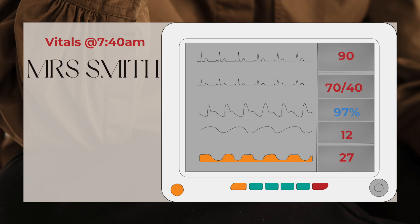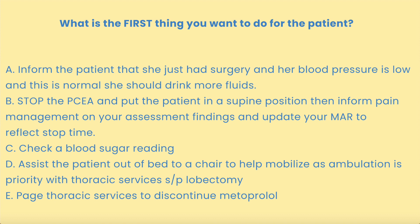Here are the newest vitals at 7:40 a.m. Her heart rate is 90. Blood pressure is 70 over 40 with a MAP of 58. Oxygen is 97% on two liters nasal cannula. Respiratory rate is 12. And her pain — she said it's about one out of ten. So at this point, as a bedside nurse, given this information, what would be the first thing you would want to do for the patient?